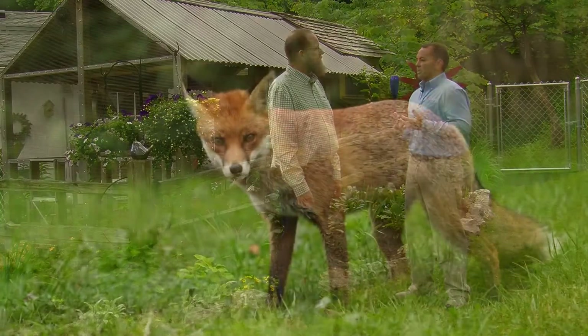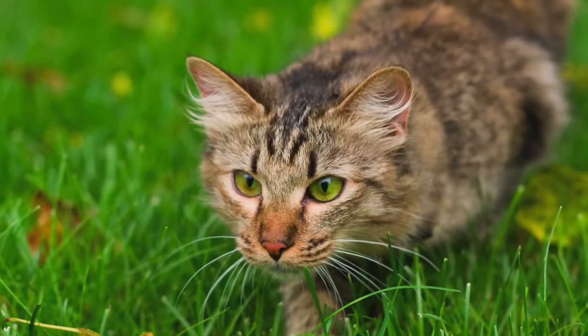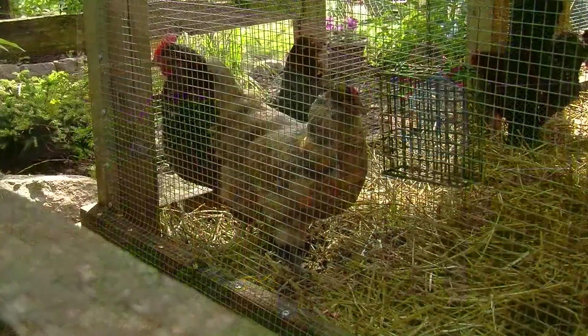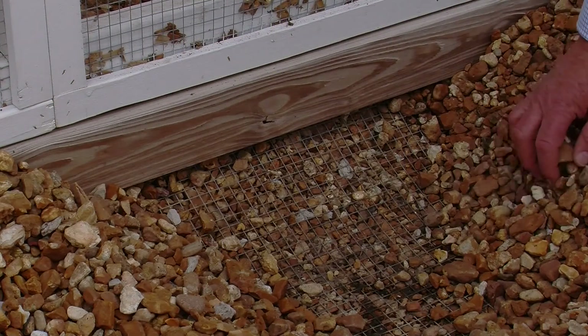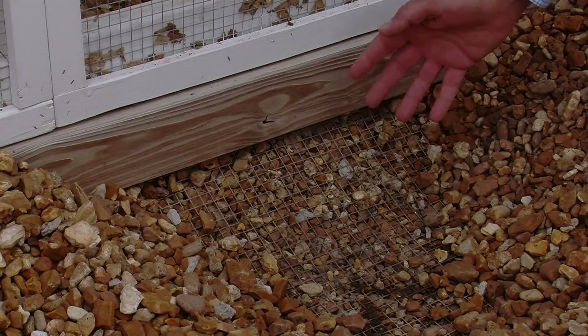Here in Missouri, we don't worry too much about bears or cougars, but foxes, raccoons, red-tailed hawks, and even cats are always a danger. In general, make sure walls, floors, and doors don't have gaps or cracks that could allow predators to slip through. Use a narrow-gauge galvanized wire to keep animals from reaching in, and bury the wire six inches deep, then extend the wire six inches away from the coop, parallel to the surface, to deter predators from digging into the coop run.